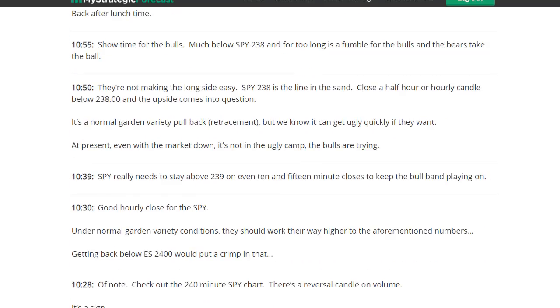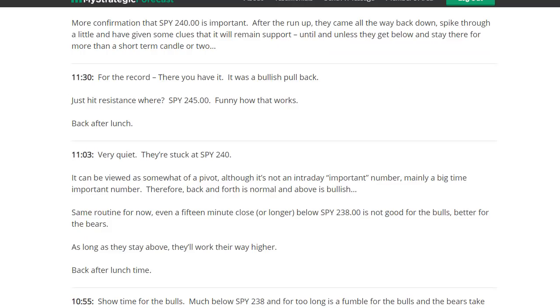Market comes back down — you can see 10:55, showtime for the bulls. We were talking about a pullback, then they had one, went back up to 245, an important number. That was an important number yesterday and it's an important number today. Inside the numbers members will remember 245. Here's the other thing that some traders realize but others don't.